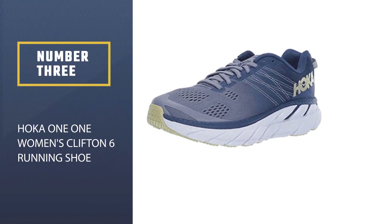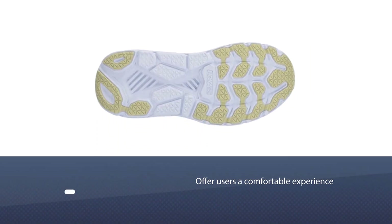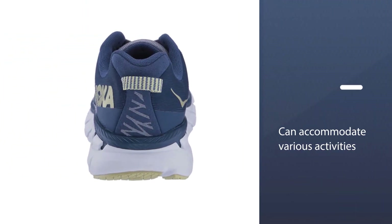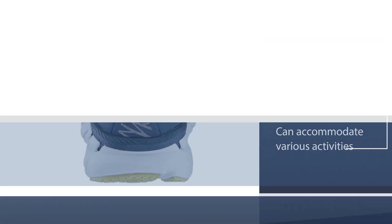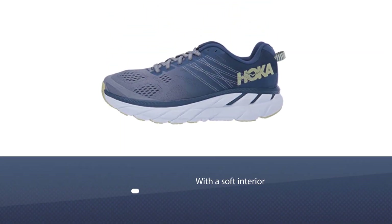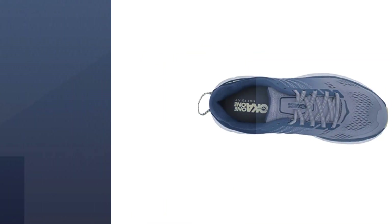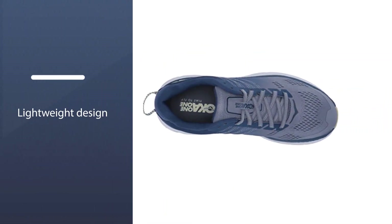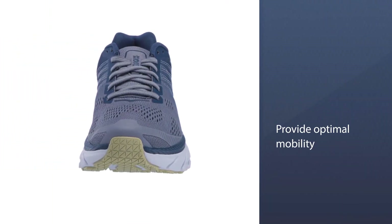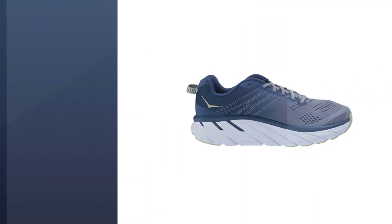Number three: HOKA One One Women's Clifton 6 Running Shoe. The HOKA Clifton 6 running shoe offers users a comfortable experience that can accommodate various activities. It features a plush upper with a soft interior and lightweight design for optimal mobility. Breathable textiles keep feet dry during busy days when rigorous activities lead to sweating. The shoe midsole offers an excellent balance of responsiveness and cushioning to accommodate running and everyday activities.